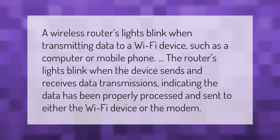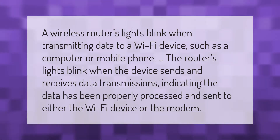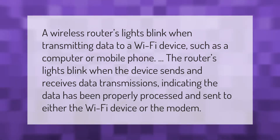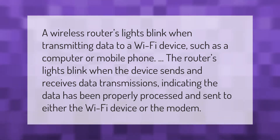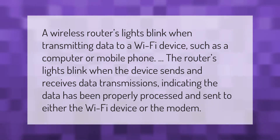A wireless router's lights blink when transmitting data to a Wi-Fi device such as a computer or mobile phone. The router's lights blink when the device sends and receives data transmissions, indicating the data has been properly processed and sent to either the Wi-Fi device or the modem.